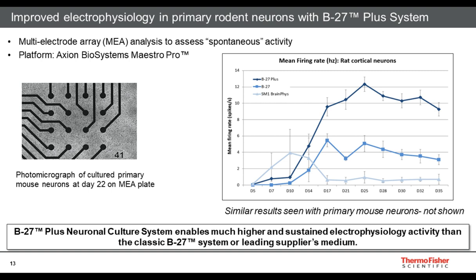The activity from day 5 out to day 35 shows B27 Plus in dark blue, the classic B27 in intermediate blue, and a competitor media — the SM1 BrainPhys system. Initially, the SM1 BrainPhys system shows robust activity, but this tends to trail off by approximately three weeks. In contrast, the B27 Plus activity increases steadily over time, plateaus, and gives a large assay window that's quite robust over time.